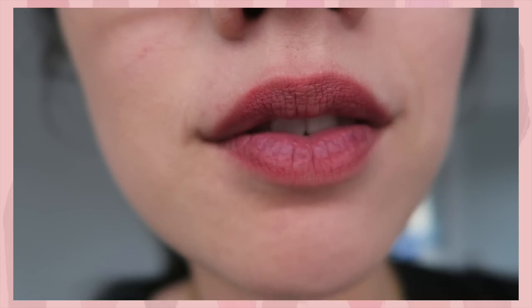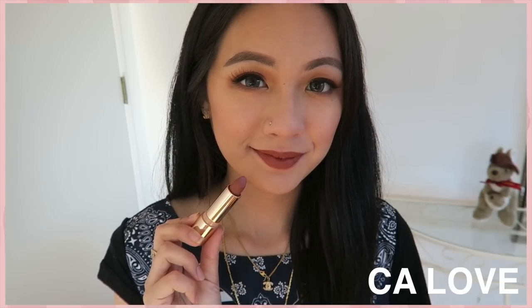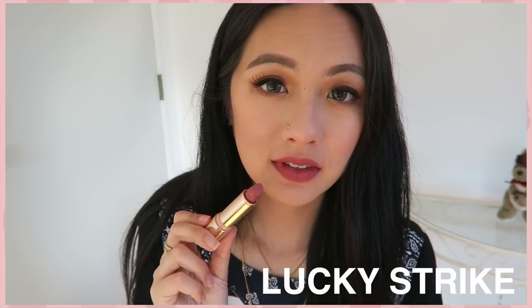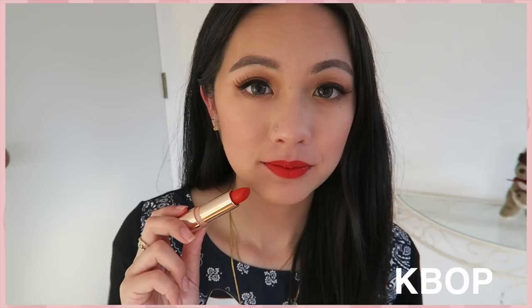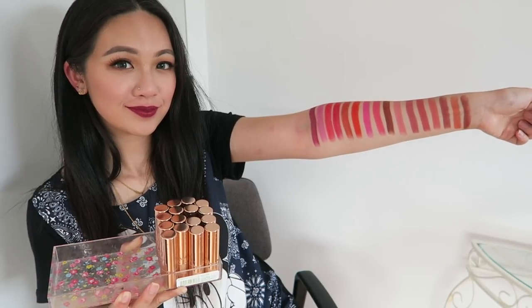In terms of longevity, it lasts about seven to eight hours, which I thought was pretty good. Here's how Mesmerized looks after seven hours of wear. My favorites from the collection are Ca Lip, Y2K, Vinnette (the beautiful brown), Lucky Strike (the perfect mauve), K-Bop (the bright orange), and Alchemist (the perfect purple shade). I hope you guys enjoyed this video — see you in the next one, bye!